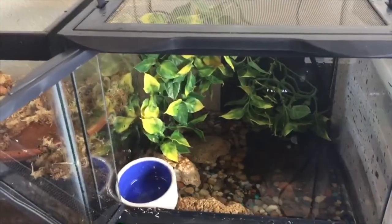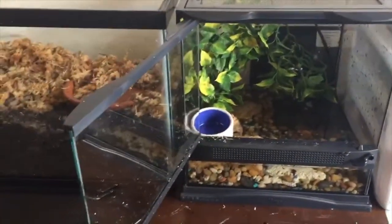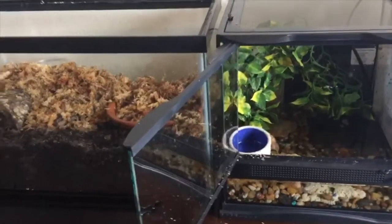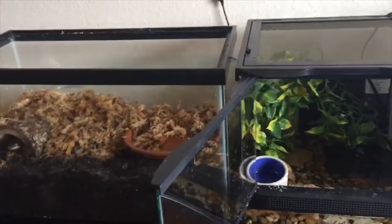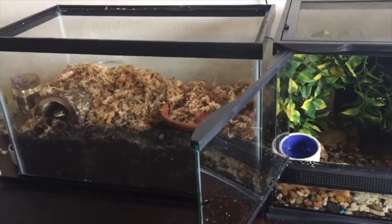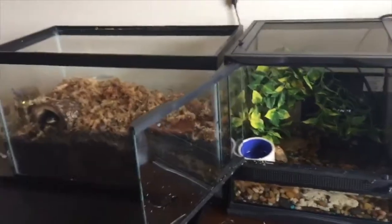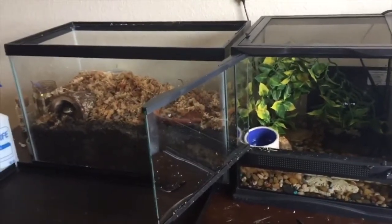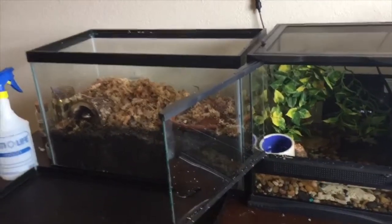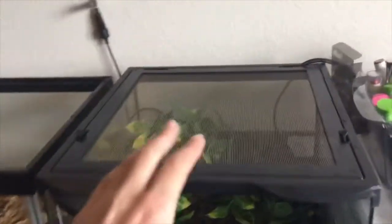They've been good so far. If you want, I can make a video about their care and how I set up their enclosures. I don't know if I'll be keeping them forever or finding a new home for them — I feel like I rescued them and got them into a better situation, and if I find a good new home for them that's fine. But I really do want to keep the salamander at least.